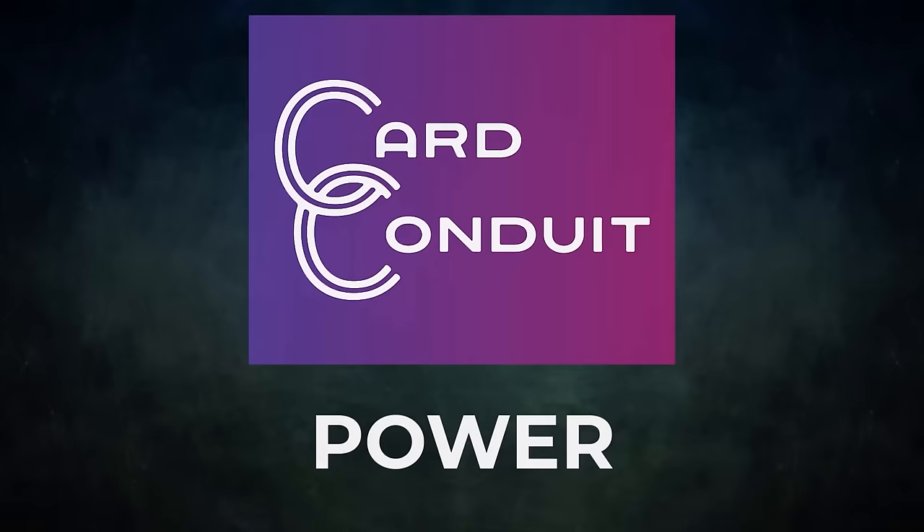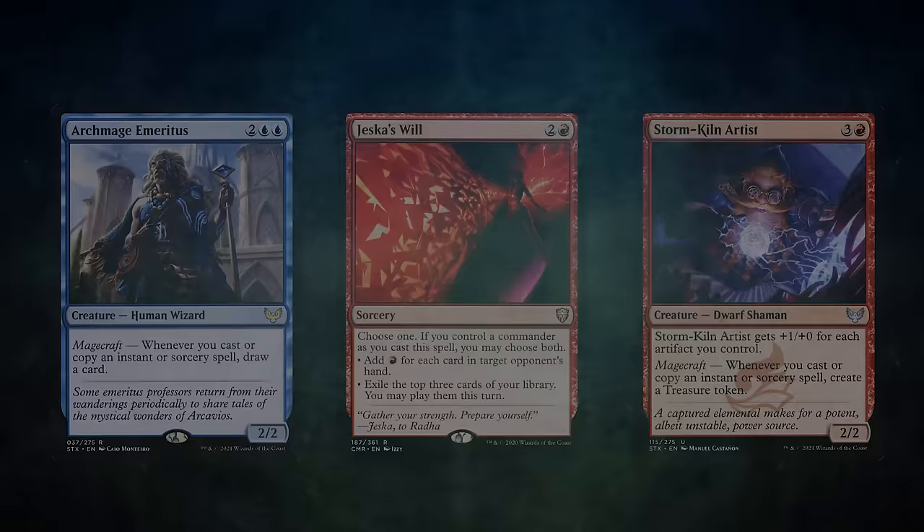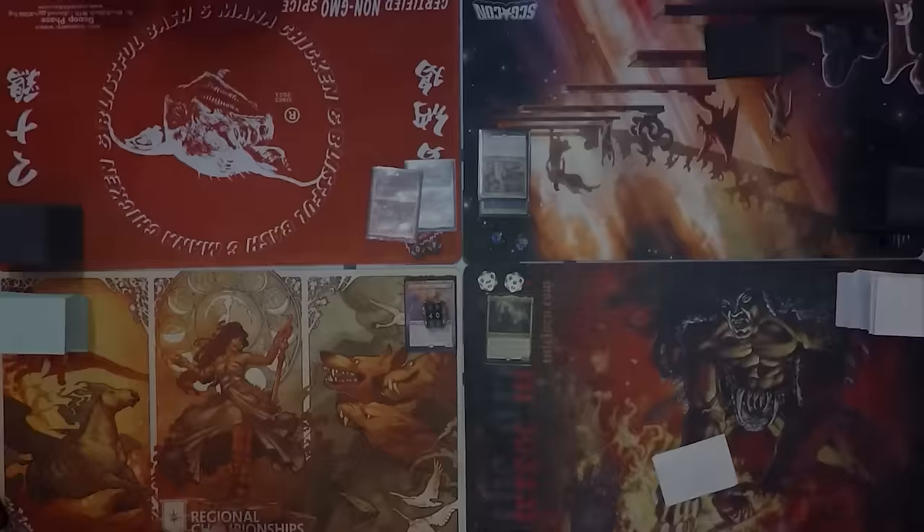Welcome to the definitive cEDH compilation of Krark the Thumbless and Sakashima of a Thousand Faces. This is a storm deck that uses various engines to help you win the game — having multiple Krark triggers lets you add tons of value to all of your spells. This deck can win with storm damage, Dual Caster Mage, or Underworld Breach. Mike wins the beta booster flip and gets to start us off.